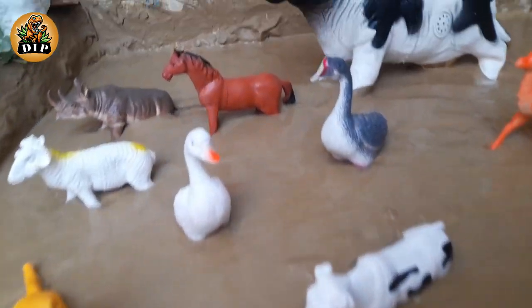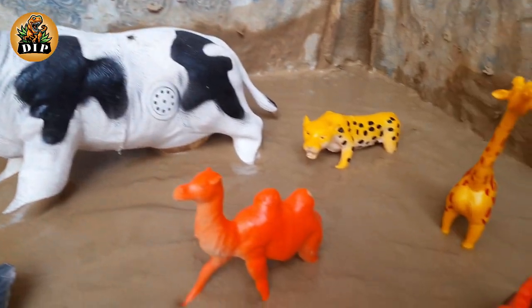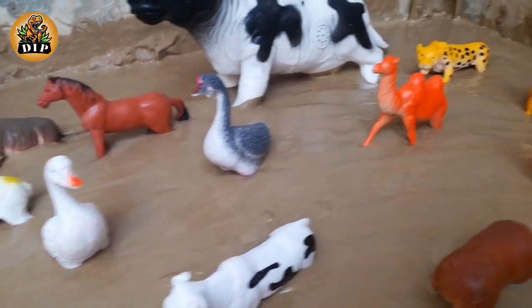Hello friends, how are you? I hope you all are fine. In today's video we have all wild animals and this big bull, so enjoy the full video. Let's start our video.